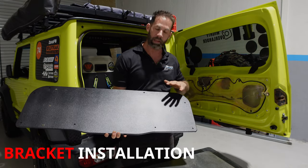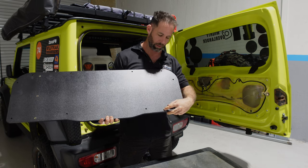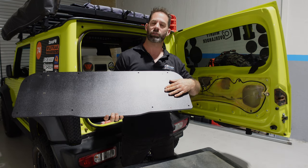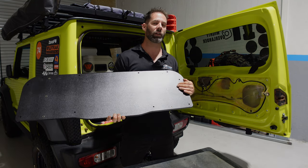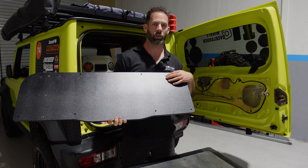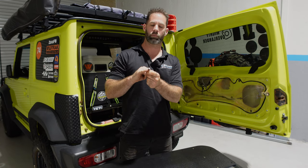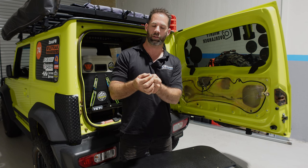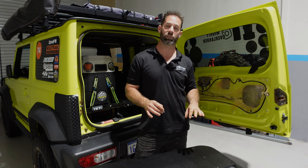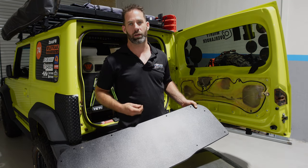Nutserts are in and now we're moving on. There is a step in the instructions to fit nutserts into the actual door card — ours were pre-fitted from the factory but yours may not be; if so, screw them in with an Allen key until they're flush with the top of the nylon. Once that's ready, we've got M5 nuts with washers — countersunk so they fit flush — which will hold the brackets to the rear door card through those nutserts.